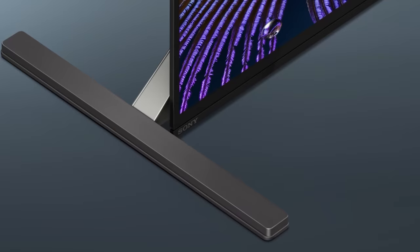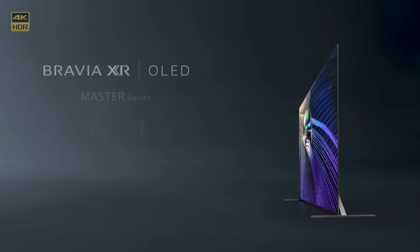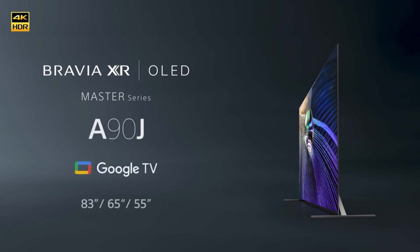The Sony A90J is the top Master Series 4K OLED for Sony in 2021. It's been a minute since they made a Master Series TV. The Sony A9G has been solid for almost two years, and if you ask anyone who owns an A9G what they'd improve, you get the same two answers: improved brightness and HDMI 2.1 connectivity. And the Sony A90J has both.